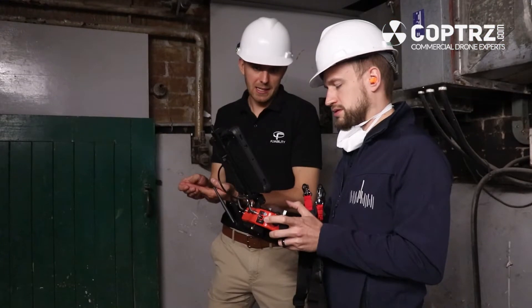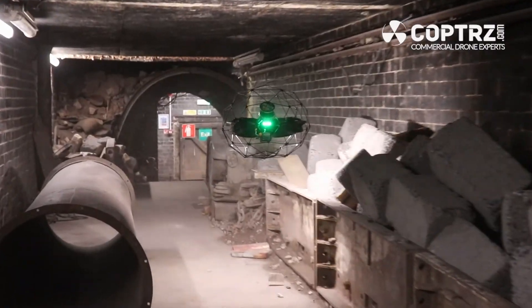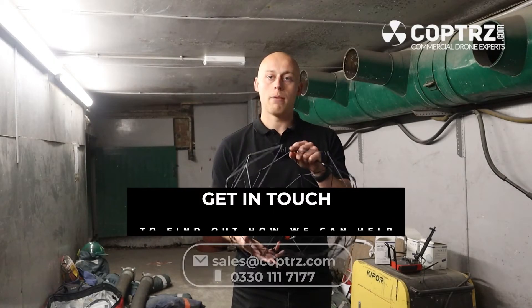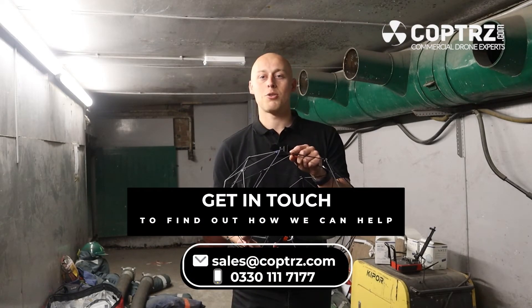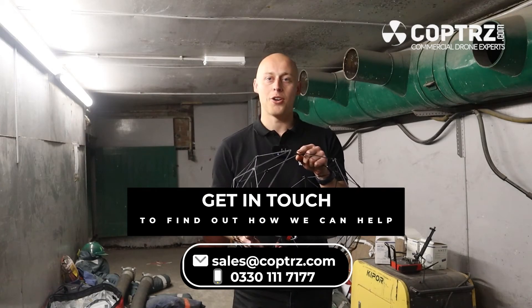We will continue to run Elios 3 demonstrations all up and down the country, so if you think that your company can benefit from the use case of the Elios 3, please get in touch with us at sales@copters.com.